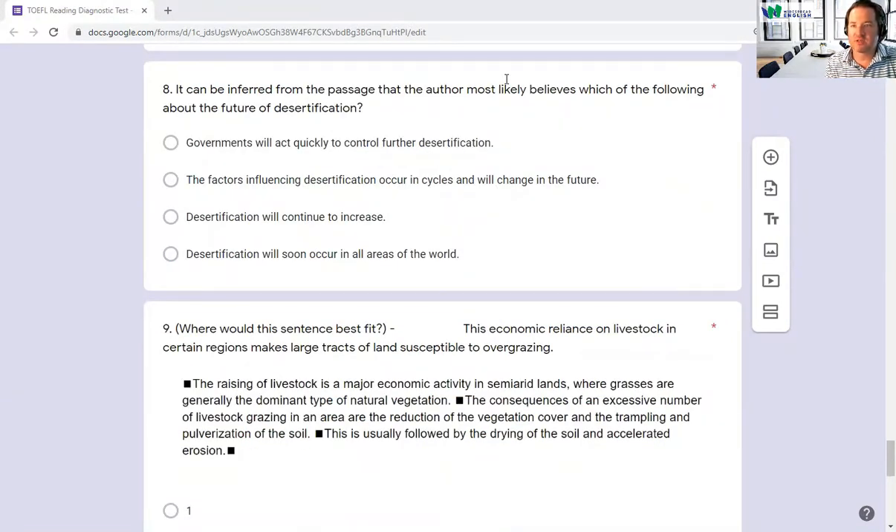Number eight is an inference question — what can be inferred from the passage? They don't actually give you the answer; you have to infer it. Governments acting quickly is not mentioned. The factors occurring in cycles isn't supported — it just keeps getting worse. Desertification will continue to increase because it's very slow to stop and a very serious problem. Desertification occurring in all areas of the world soon is too extreme. So the answer is C — desertification will continue to increase.